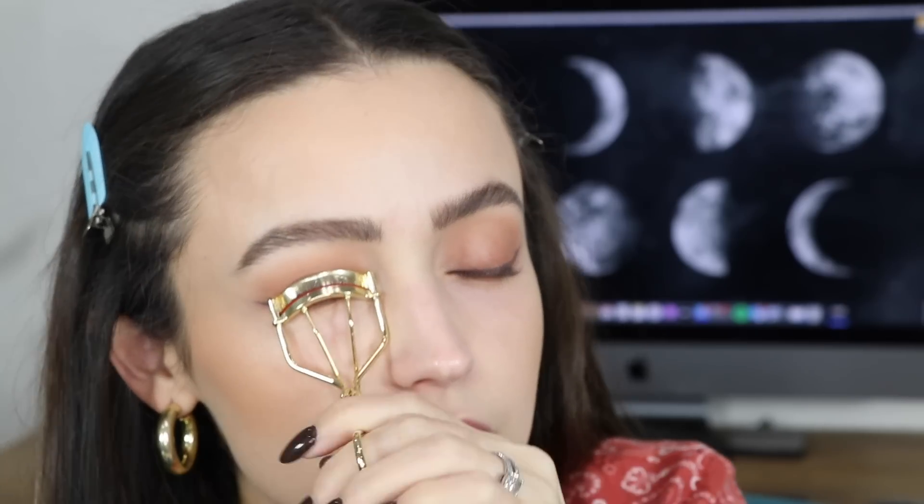I have two mascaras to try — well, I picked up three. One is an oldie but a goodie: the L'Oreal Telescopic Carbon Black mascara, which I haven't used in years. Then I got the Maybelline Sky High mascara, which went super viral on TikTok. And I also got the L'Oreal Unlimited mascara — up to 24-hour instant lift. I thought it was waterproof but I was wrong. I'm going to test the Sky High on one side and the Unlimited on the other. First, of course, I have to curl the lashes.